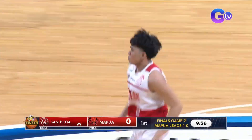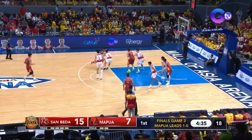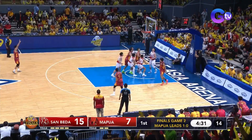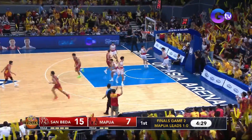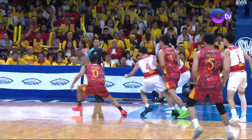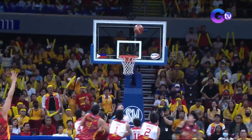Jacob Cortez nailing his... And here comes Mapua again. Escamis — his defender falling down. Escamis, not deep! Into the paint! Pero that was a good foul, actually, no? Preventing that momentum. Pero look at this scoop shot.